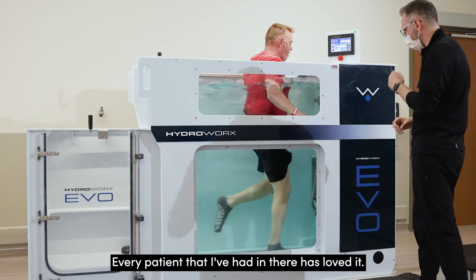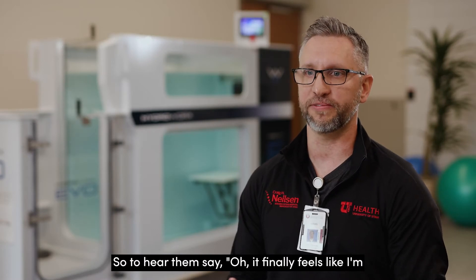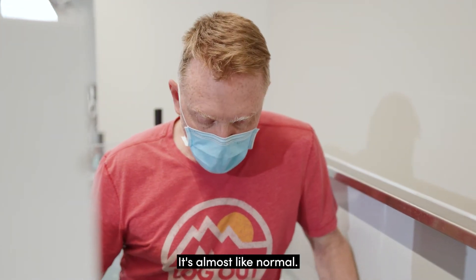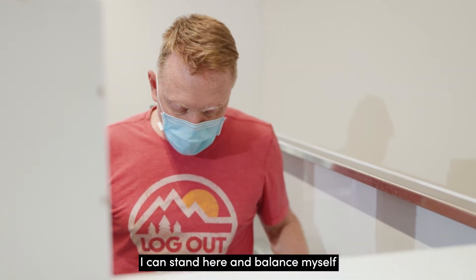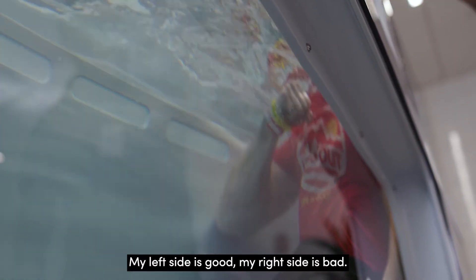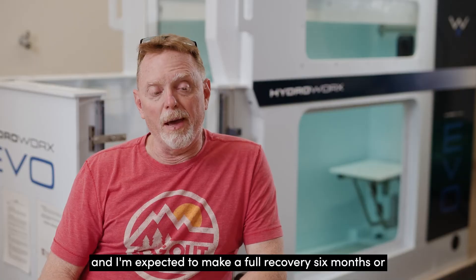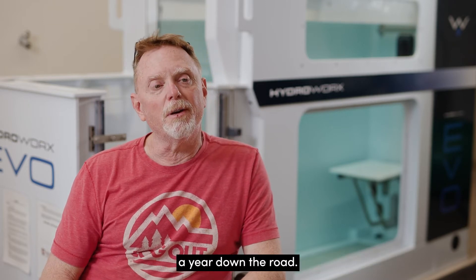Every patient I've had in there has loved it. To hear them say, 'It finally feels like I'm walking a little more normal' — that's what it's all about. For me, it's almost like normal. I can stand here, balance myself, and even turn a little bit. My left side is good, my right side is bad, but after a couple of weeks here I'm actually using my right side more and I'm expected to make a full recovery, six months to a year down the road.